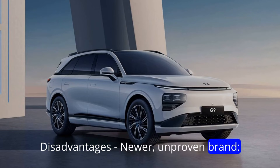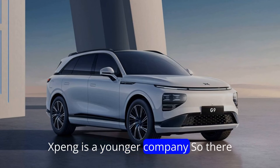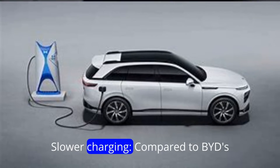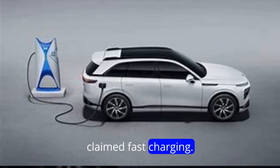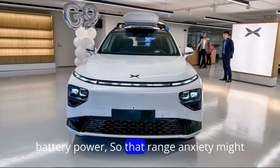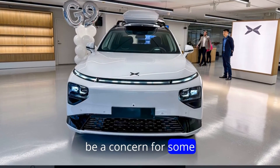Disadvantages: newer, unproven brand — Xpeng is a younger company, so there might be less data on reliability. Slower charging compared to BYD's claimed fast charging. No hybrid option — it relies solely on battery power, so range anxiety might be a concern for some.